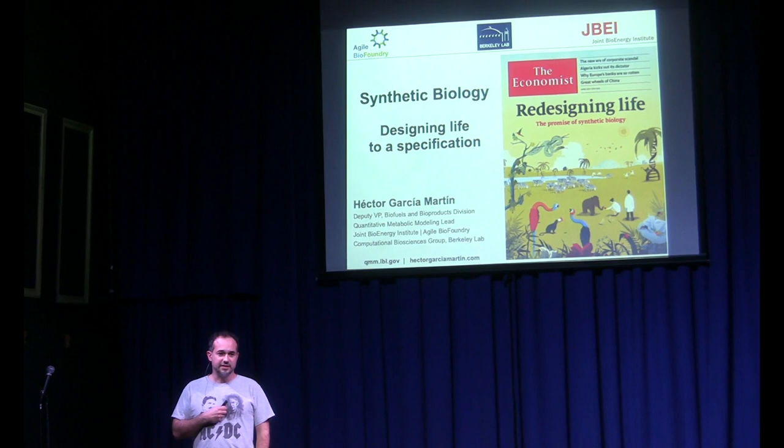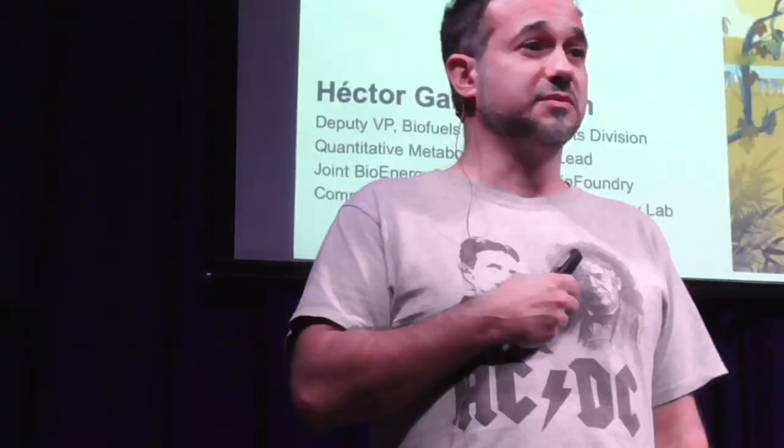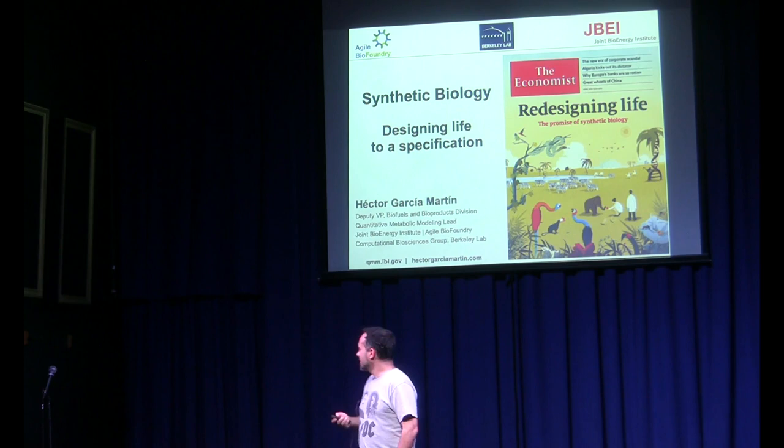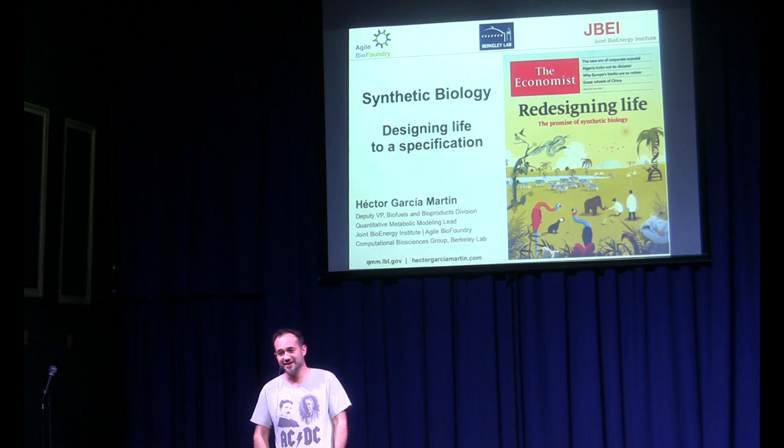How many of you have heard of synthetic biology before? Okay, that's like 10 people. I'm here to explain what this is about. I do have my titles and positions, but I come here as a nerd because I am a nerd. I'm a geek.